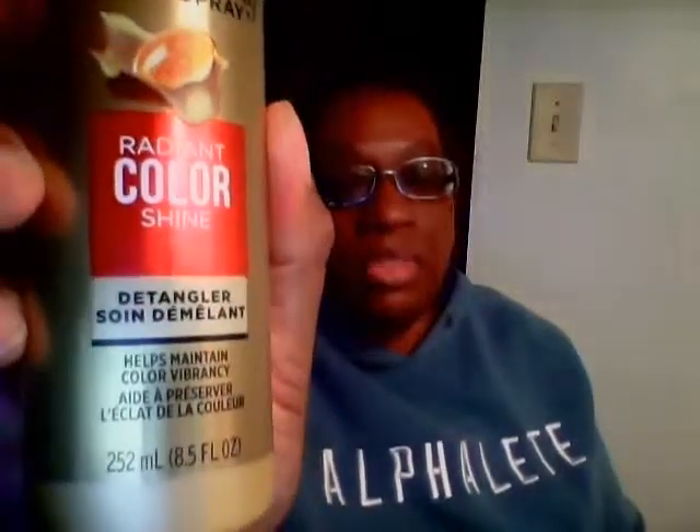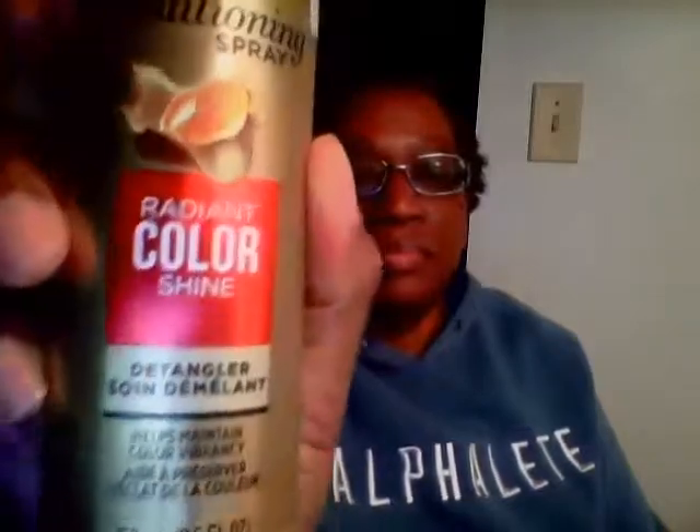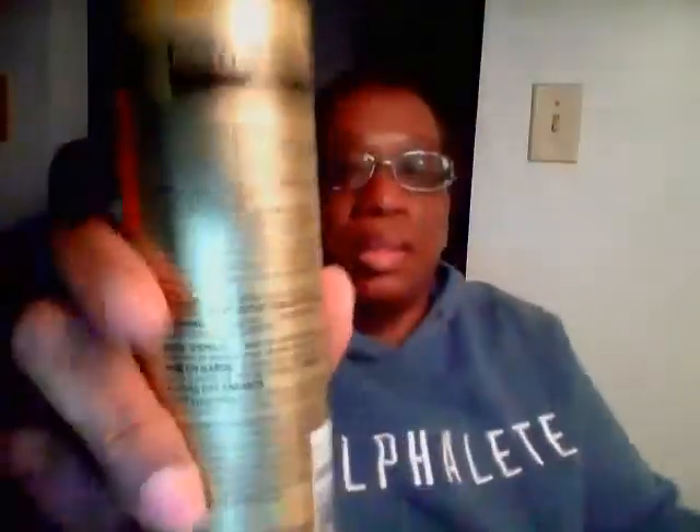Those two products are great. For detangling, I like Pantene — I tried other detanglers but Pantene is the best. This is the one for color-treated hair, and my hair is color treated so that's fine. Here's the back — it's very good. Pantene has many different kinds of detanglers and I like them all.